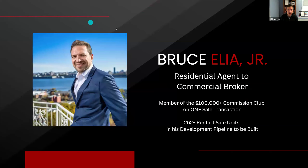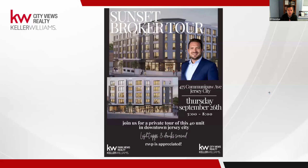Today we have one of our very top agents and one of our best instructors, Bruce Elia. He's a member of the 100,000 Plus Commission Club on one single transaction. He has 262 rental sale units in his development pipeline to be built. And he's going to talk a little bit about a broker tour that he has coming up. Bruce, do you want to talk about your upcoming broker tour?